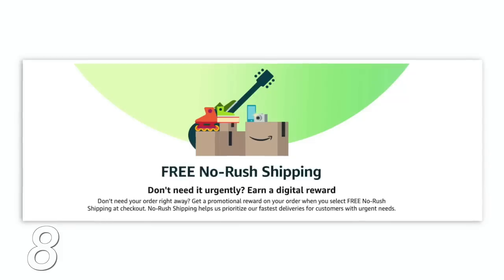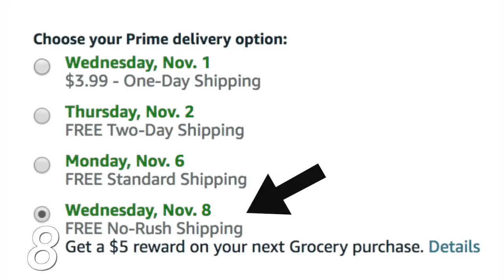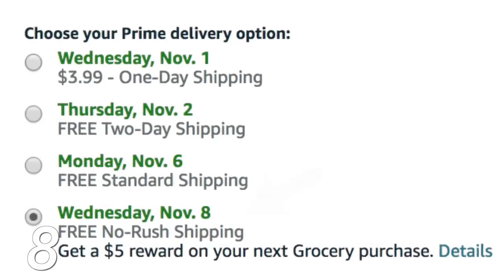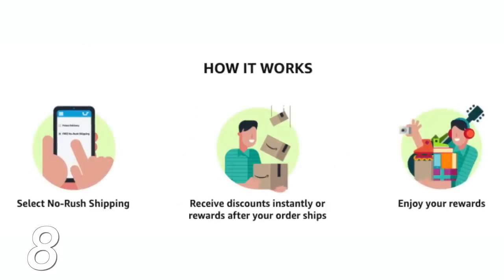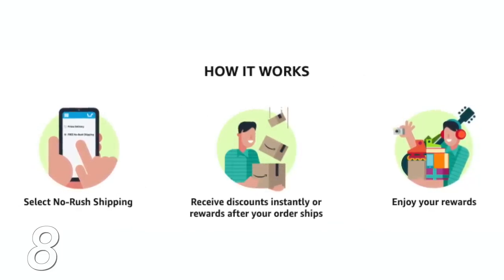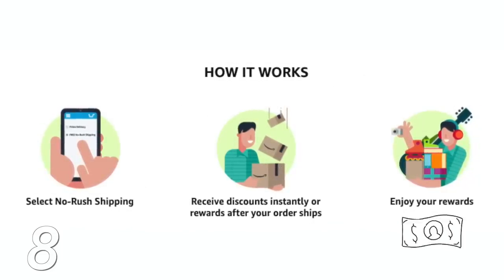This next Amazon trick is so good and I bet you didn't know it existed: No Rush Shipping. For items you want but don't need immediately, you just select No Rush Shipping at checkout and you'll still get the item in six business days. They reward you with cash in your account — literally adding perks and savings you can apply to future purchases.